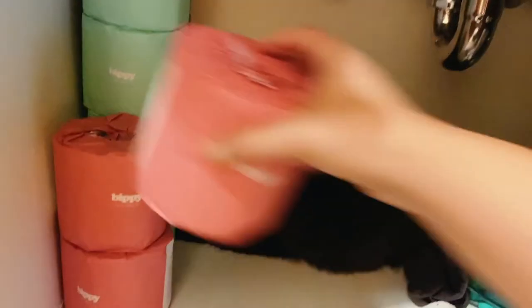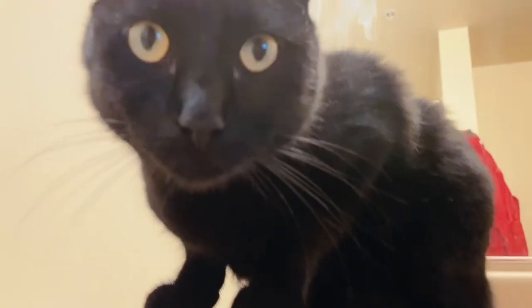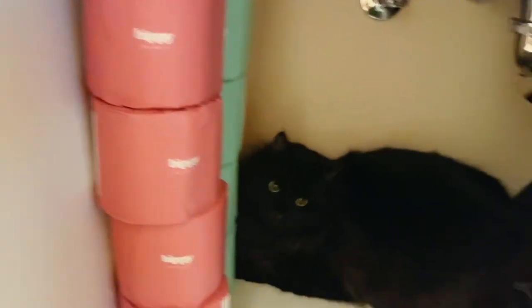I put it underneath the sink and it's all good to go. And also just because it's pretty, it's not embarrassing if anyone ever has to grab some toilet paper — it looks super cute. And if you look at the back they have some fun stuff on there. Highly recommend Biffy. All these products will be linked down below if you'd like them.